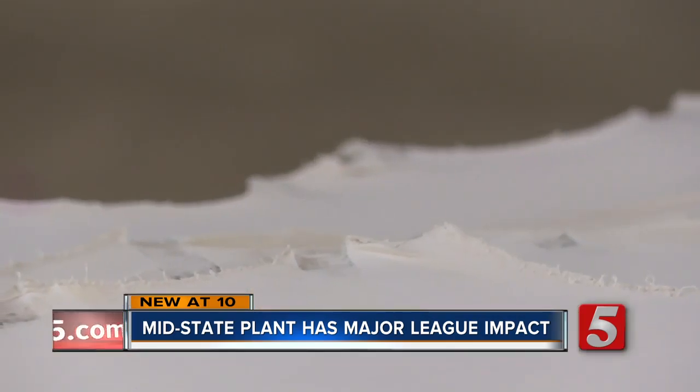Lace leather, latigo leathers — and the most prominent product? Baseball leather. But it's not just any baseball. The leather made at the Tennessee Tanning Company goes on to become part of the official baseball used in the major leagues.